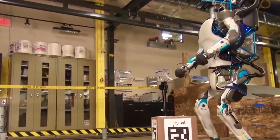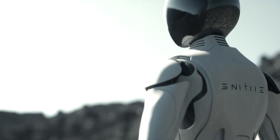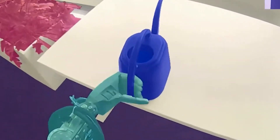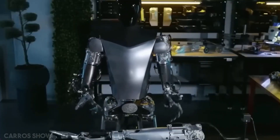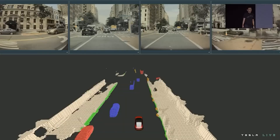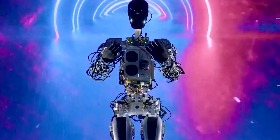Central to the remarkable abilities of Optimus is its revolutionary integration of artificial intelligence. This humanoid robot is not only a product of cutting-edge robotics but also harnesses the power of state-of-the-art machine learning algorithms. This means that Optimus has the capacity to learn from its experiences and adapt to new and unfamiliar situations.